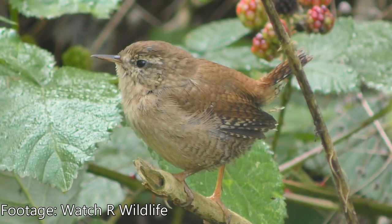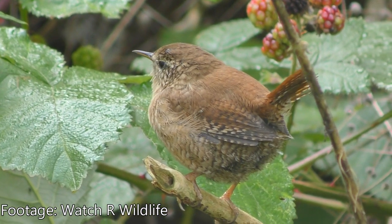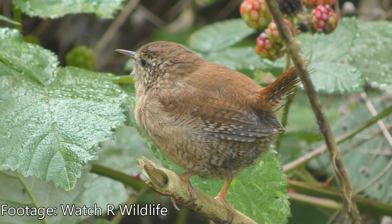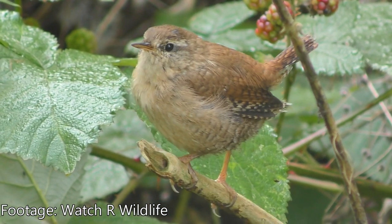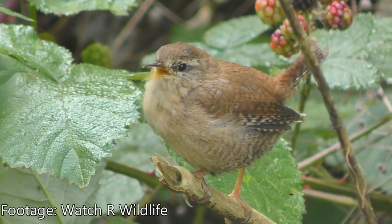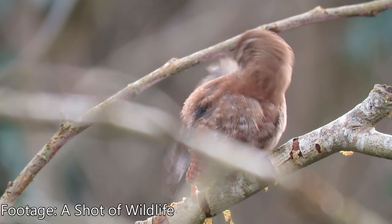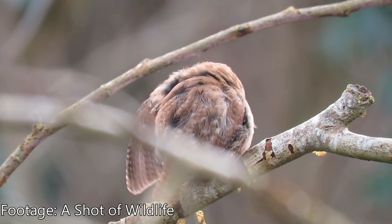The Eurasian Wren is the only species of Wren to be found in Europe, although there are several species of Wren found all over the world. Many of them look quite similar, so I hope the footage used for this video is accurate. Thank you to Fred from the YouTube channel Watch Our Wildlife and Liam from the YouTube channel A Shot of Wildlife for letting me use some of their Wren footage — I can be confident they've given me the right species.